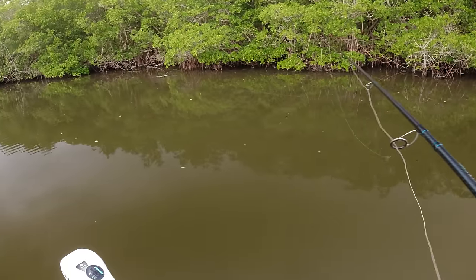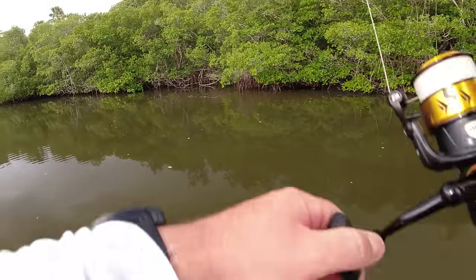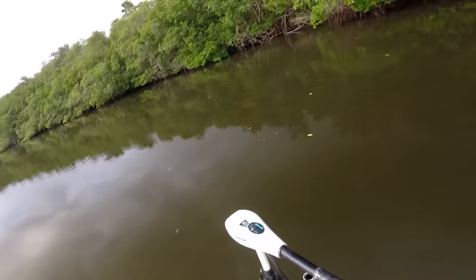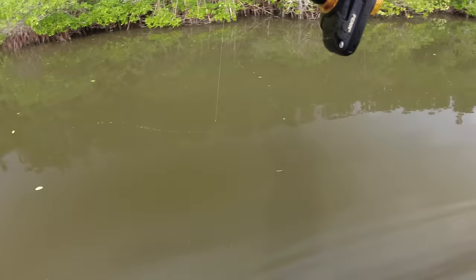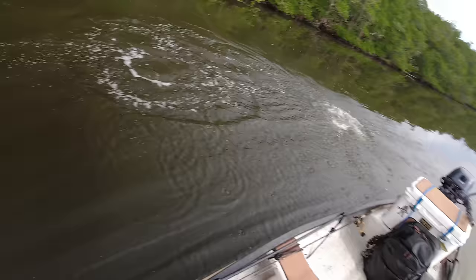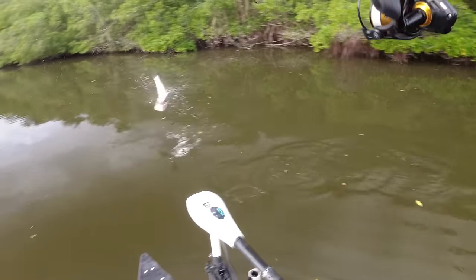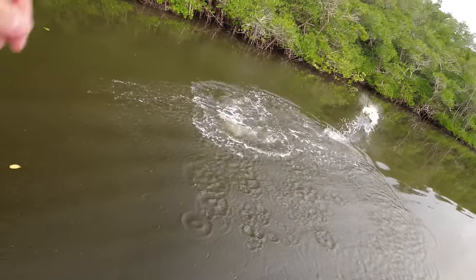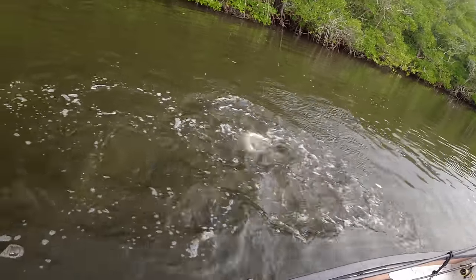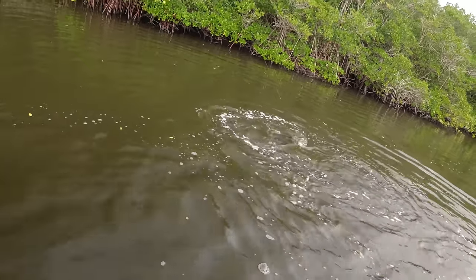There's a pop — might be a tarpon! Got something... yes, it is a tarpon! Funny — I said earlier we might get lucky enough to get a tarpon today and it's mid-January. I'd been throwing at some snook here and a tarpon came up and slurped my bait.